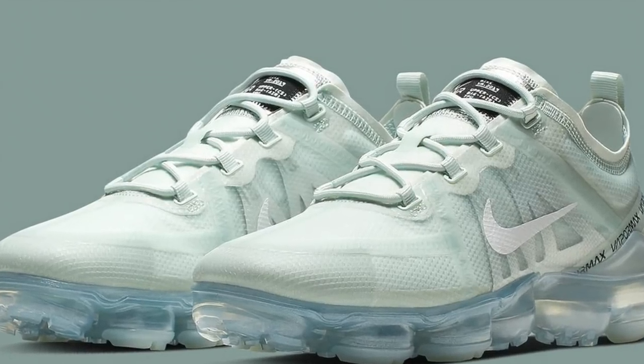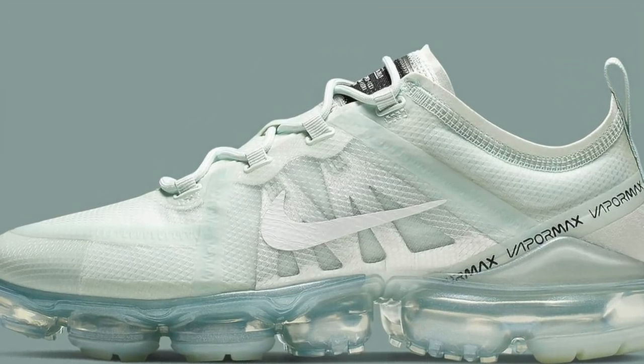My fourth pick is going to be a general release — it's the Nike Air VaporMax in the Barely Gray colorway. This one released last May 16. This is a very nice colorway of the Nike Air VaporMax. It's like a mint green, mint green grayish color, and I think it's going to be very versatile. The colorway reminds me of the Yeezy 350 V2 Hyperspace.